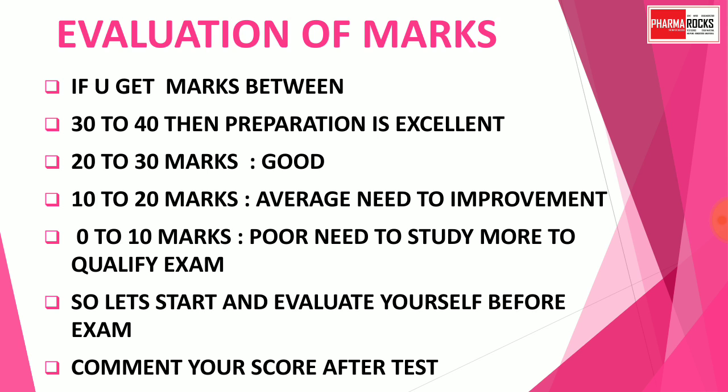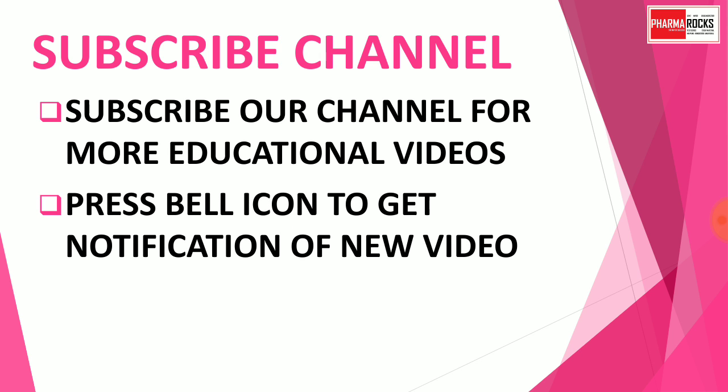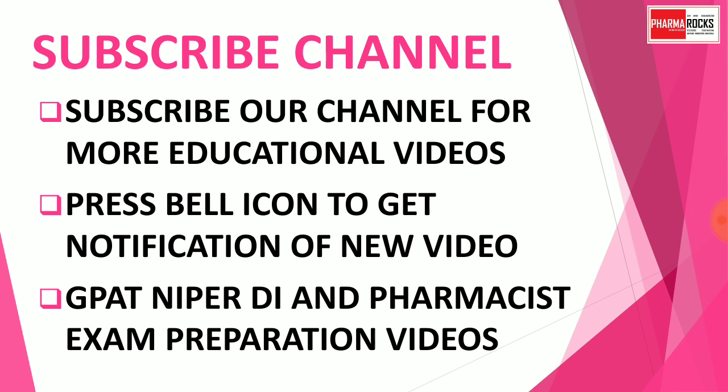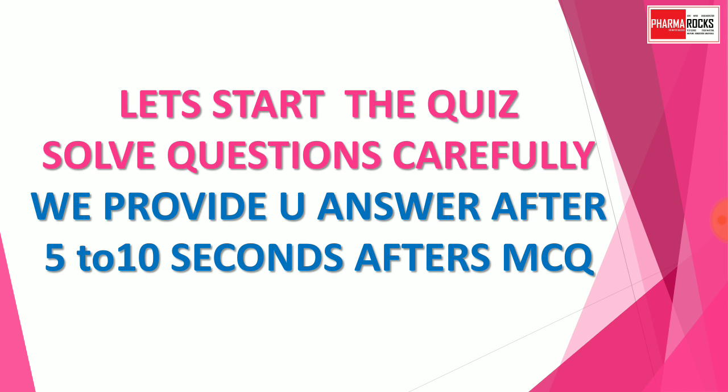Comment your score after completion of the test. Subscribe the channel for more educational videos related to pharmacy. Press the bell icon to get notifications of new videos. GPAT, NIPER, and Pharmacist exam preparation videos are available on our channel. Let's start the quiz and solve the questions carefully.